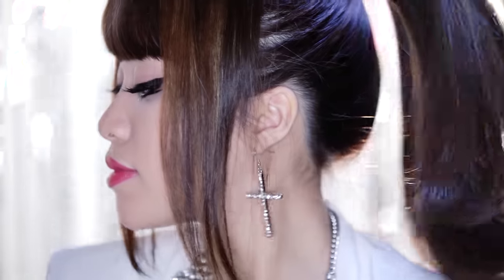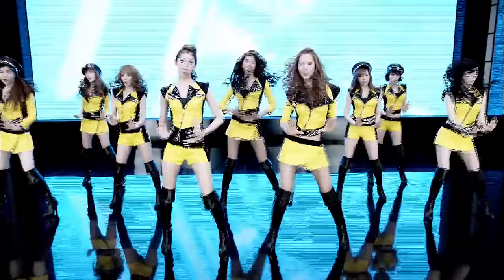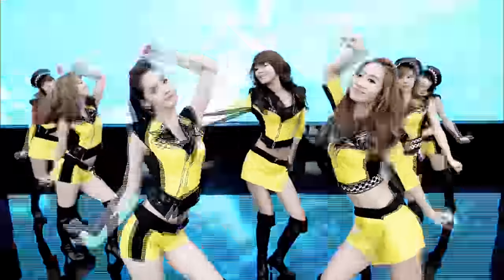Now my K-pop look is complete. This look here is inspired by Girls' Generation. Notice how they love to rock their eyeliner, thick straight brows, and matte skin — no bronzer, no blush, no crazy colored eyeshadows. And their fashion matches with the theme of their songs.